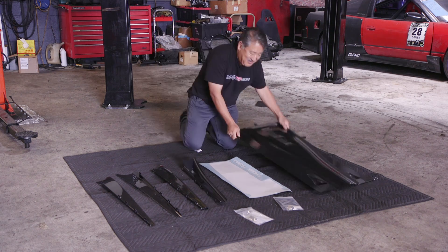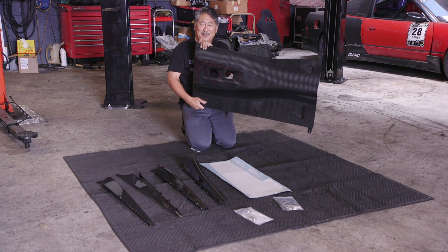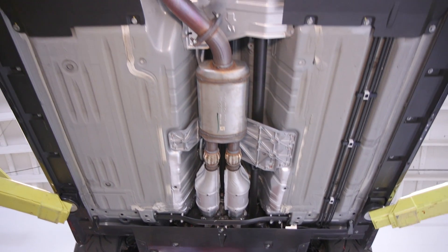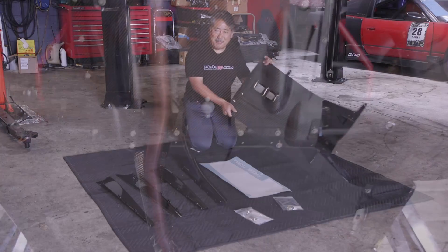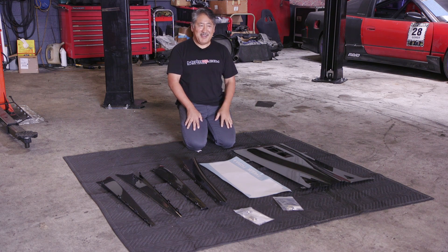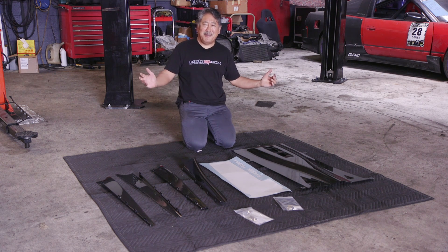It also reduces drag. This is the belly pan extension — it comes off the front belly pan and closes up the area where the exhaust is hanging down and creating turbulence. It makes a nice, smooth airflow to feed the rear diffuser. These simple parts really reduce drag and make more downforce. They're unobtrusive — you can hardly see them. Super cool. Let's go put them on.